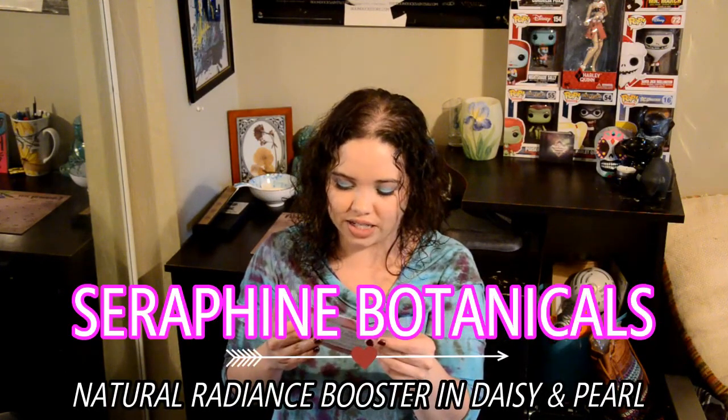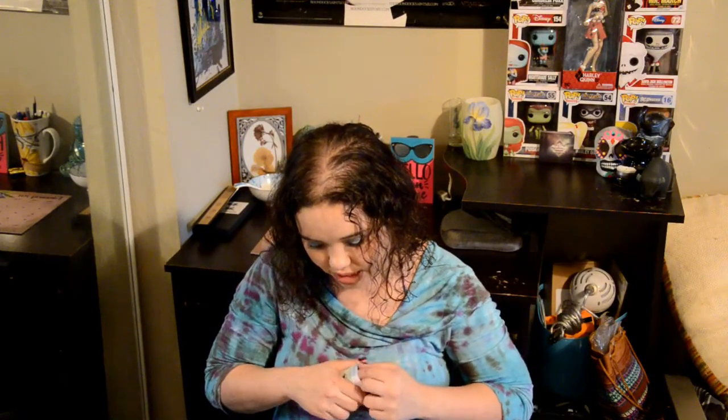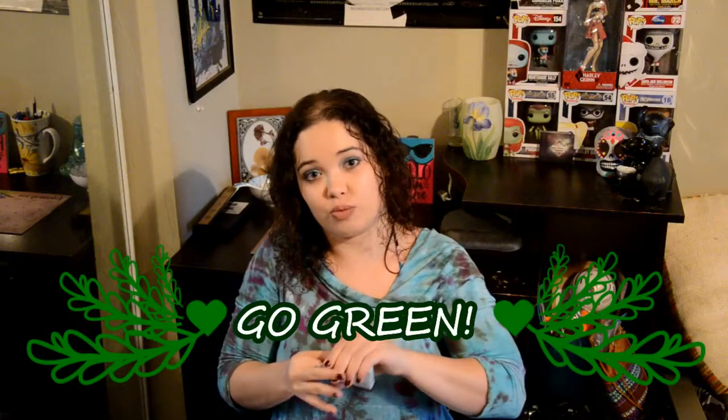The next one I see in here is Seraphine Botanicals Natural Radiance Booster in Daisy and Pearl — Daisy and Pearl is the shade. It's vegan, gluten-free, and GMO-free. The packaging is so pretty; this has got to be my favorite packaging I've seen on anything. It is made from plant-based, fair trade, sustainably sourced ingredients. I love that. That's one of the things I really enjoy about Ipsy — they send me a lot of products that are cruelty-free, vegan, non-GMO, and organic. That's the kind of products I like to use the most. I like to be a little bit more economically conscious when I make purchases and when I use products.